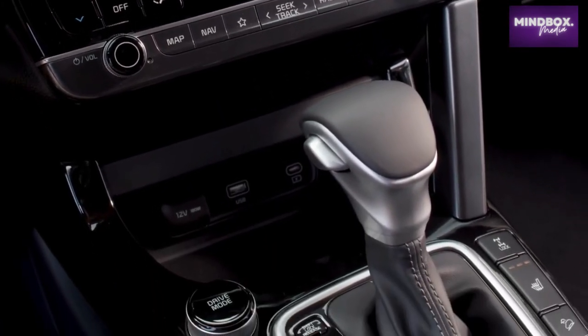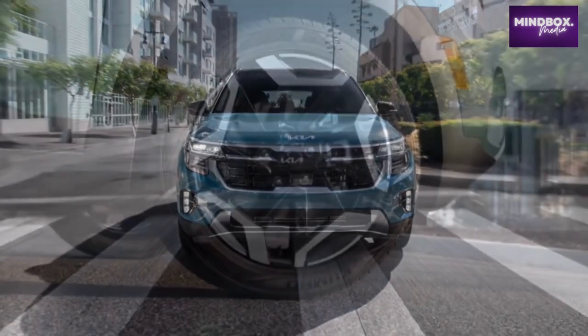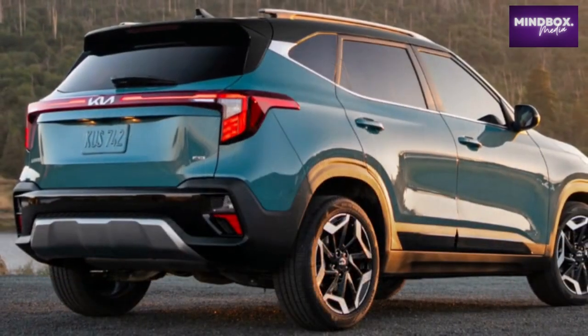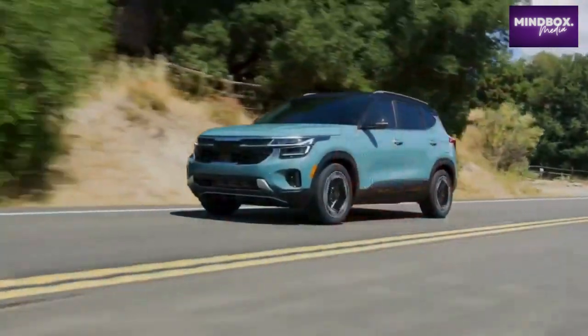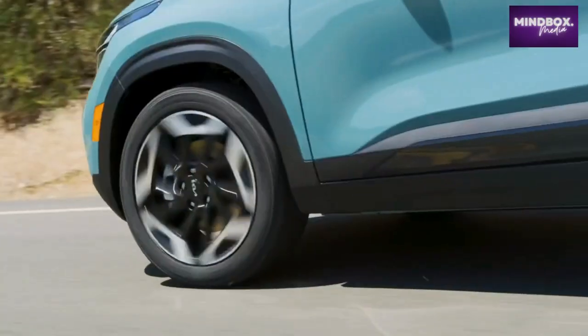Opting for the X-Line trim adds exterior upgrades including an exclusive front grille design with gunmetal finish, uniquely designed 18-inch wheels, black bridge-type roof rack, gloss black door garnish, and X-Line badging. The 2024 Seltos continues to deliver a comfortable, capable, and confidence-inspiring experience.